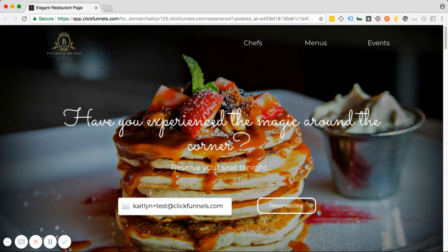Hello there, this is Matt from Space Coast Digital, and I am bringing to you today our first elegant restaurant funnel.